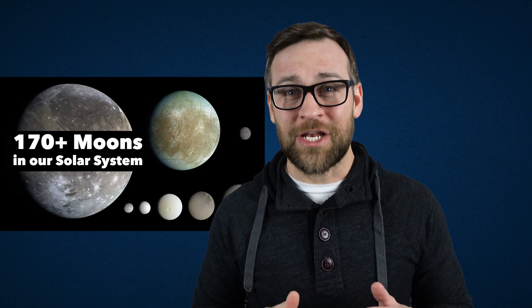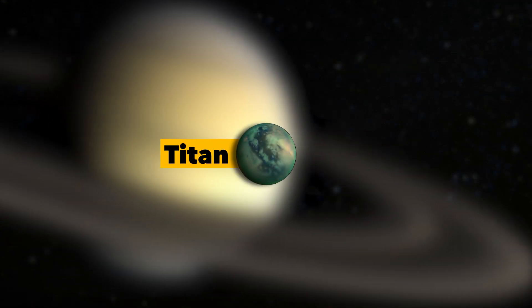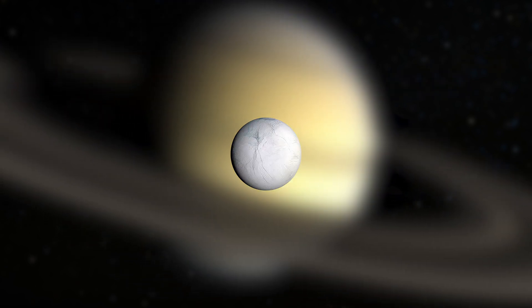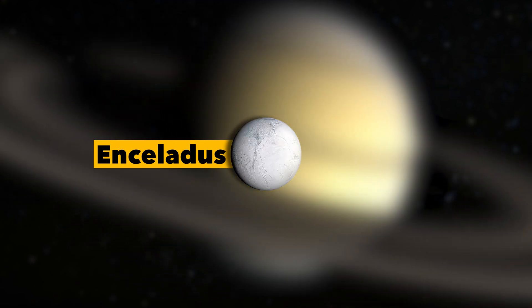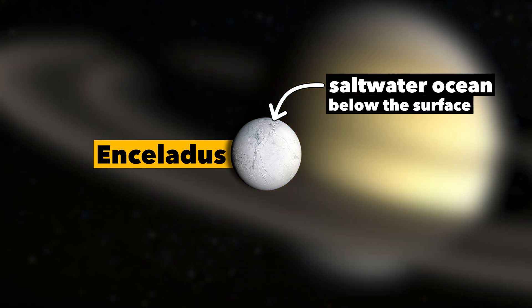There are over 170 known moons just in our solar system. You have possibly heard about Saturn's largest moon, Titan, which is the only known world beyond us to have liquid oceans. Then there's Saturn's moon Enceladus, which has a massive saltwater ocean below its icy surface. And those are just two great options for us to pick.